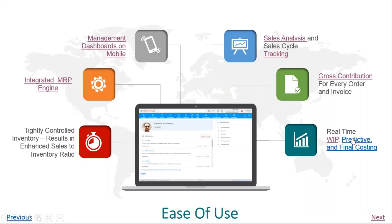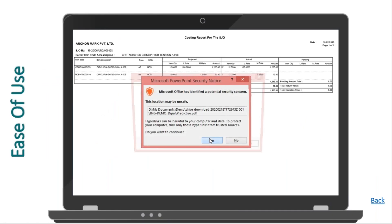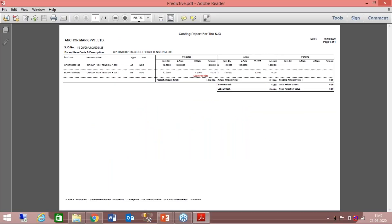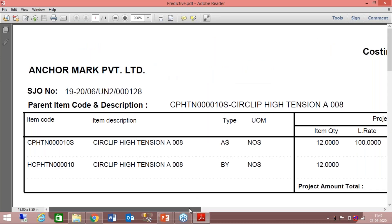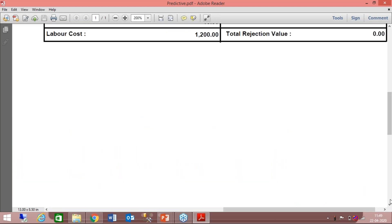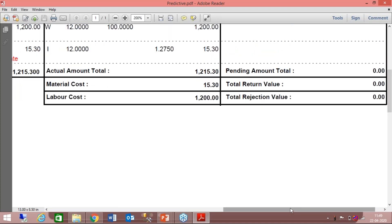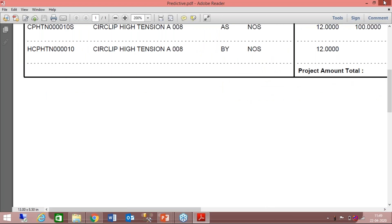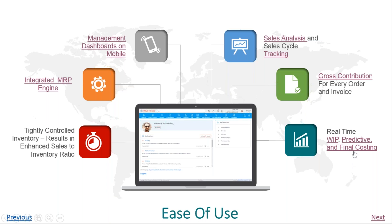You could also have predictive costing, which is possible just after you have created the bill of material. Based on the bill of material, you can know what your likely cost is. You can have it by last year-end rate, last purchase order rate, or standard rate. These are some of the impacts of the system on the availability of information.